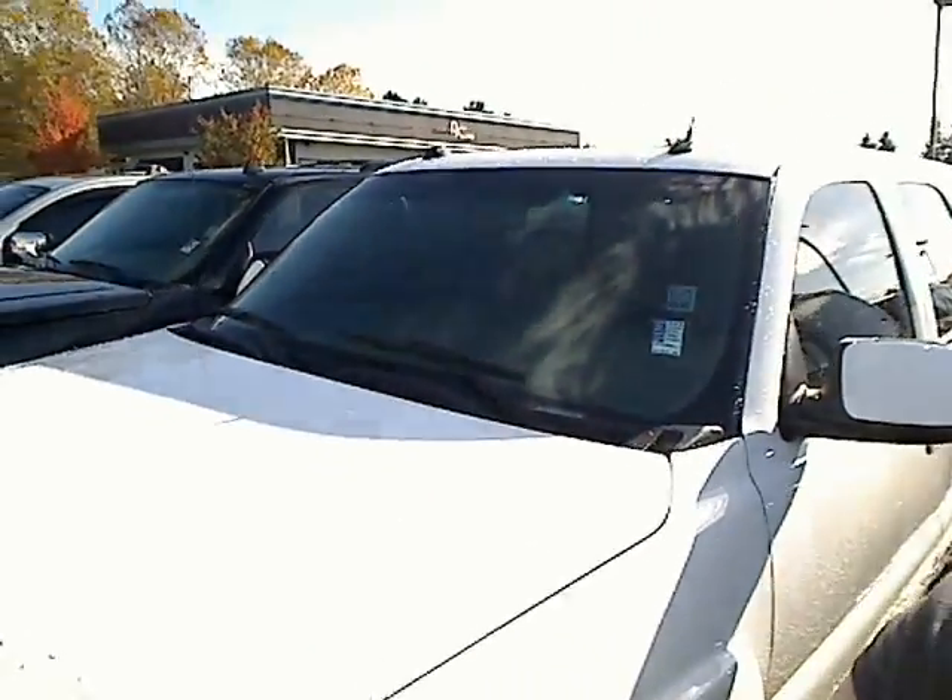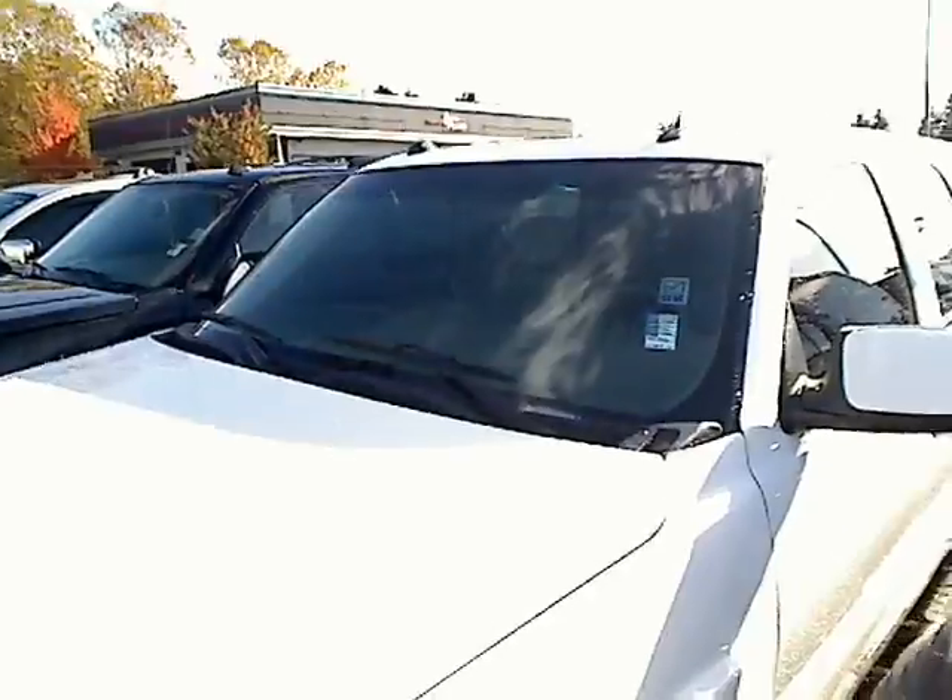Hey everybody, Desiree here at Auburn's Auto Point giving you a virtual walk-around of one of our SUVs. You clicked on it, here it is. This is the 2004 Chevy Tahoe.